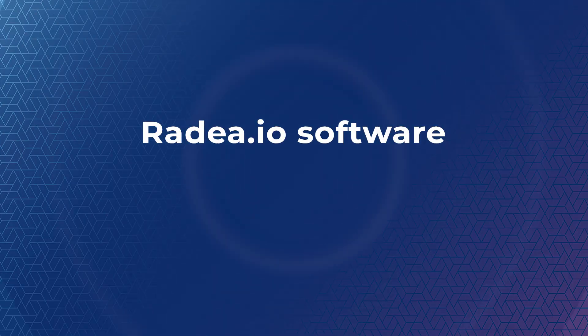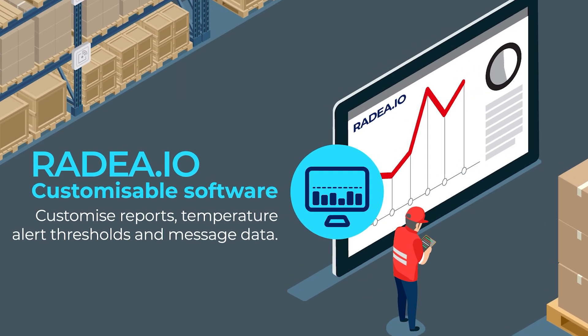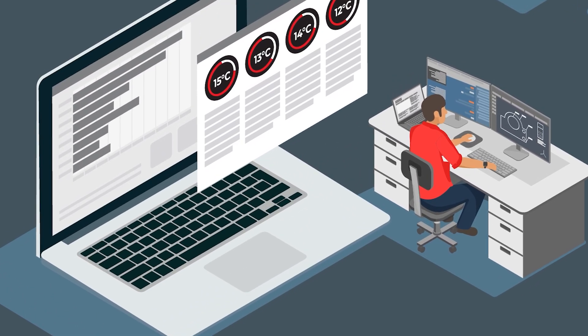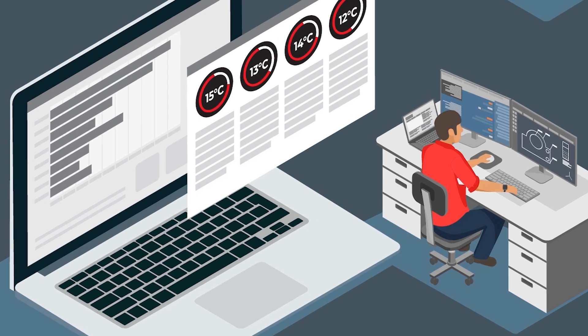All data collected by the RFID system is organized and managed through our Radia.io software platform. Radia.io offers detailed reports on temperature trends, while integrating seamlessly with other systems through API, ensuring you have all the insights you need at your fingertips.